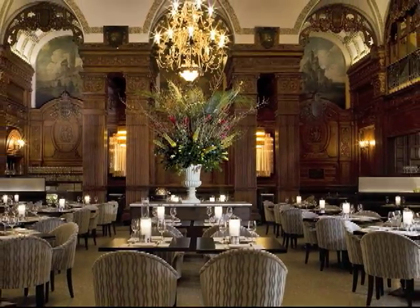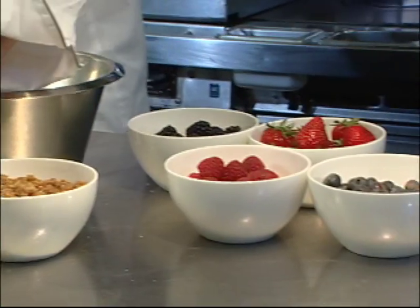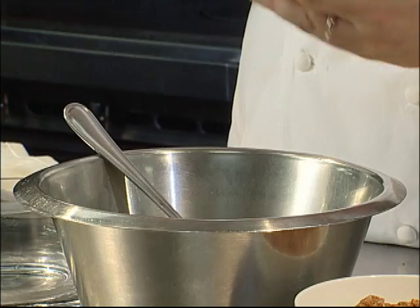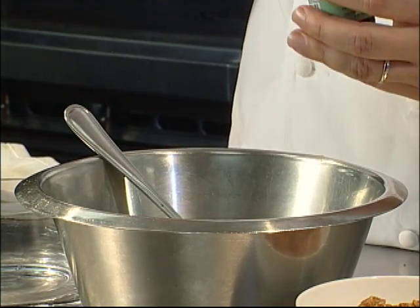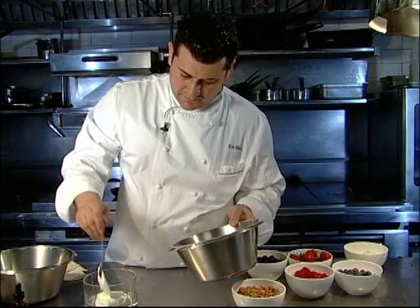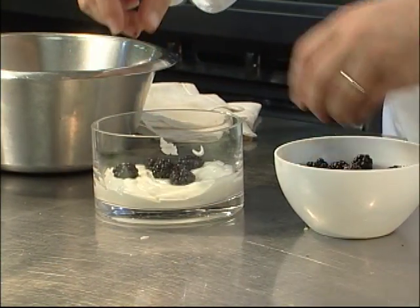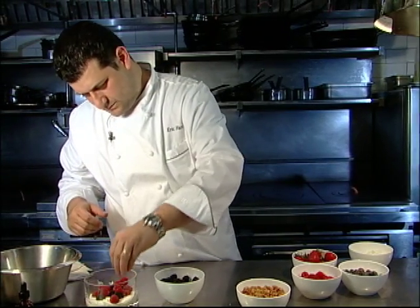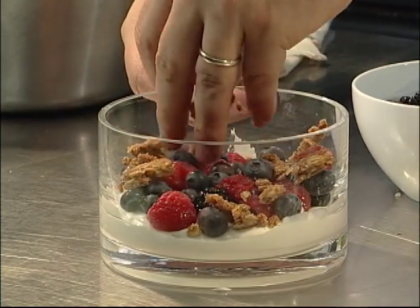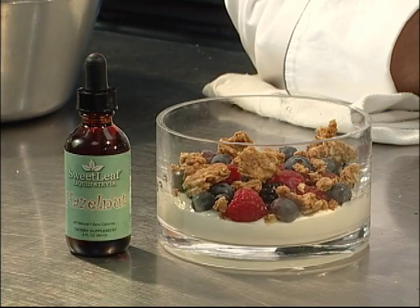The next dish we're going to prepare is a Greek yogurt sweetened with Sweet Leaf stevia, granola, and mixed berries. Greek yogurt is nice and thick, and we want to keep it like that. We have Sweet Leaf stevia in hazelnut flavor — we're going to add a couple drops, not too much. Mix that in to give it a good hazelnut flavor, then add that to the bottom of our bowl. Top with fresh blackberries, raspberries, and blueberries, and then house-made granola. And that's it — a quick yogurt granola recipe.